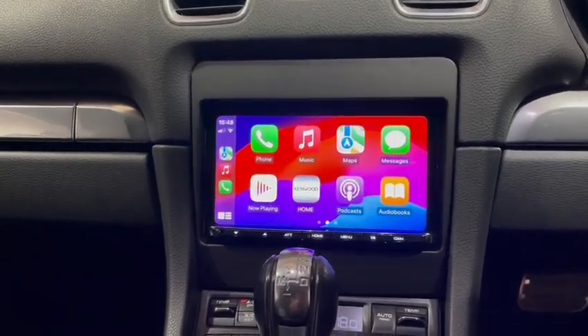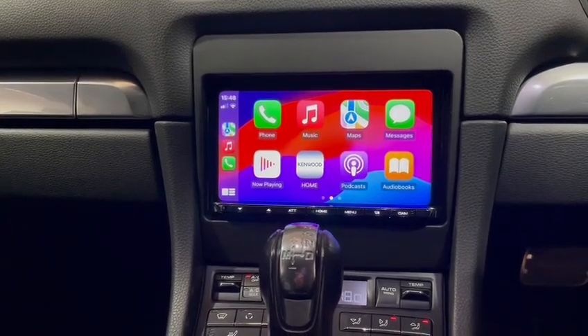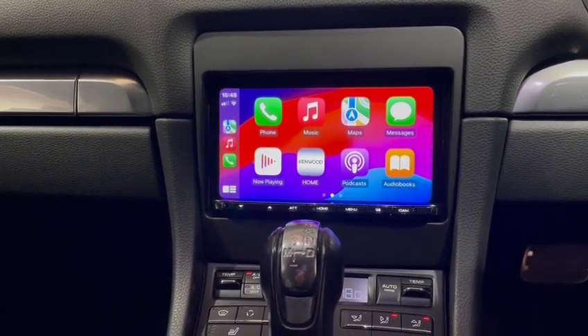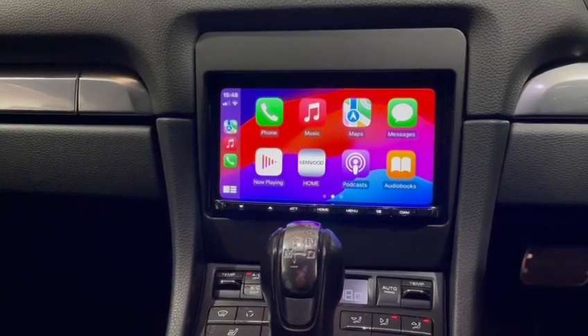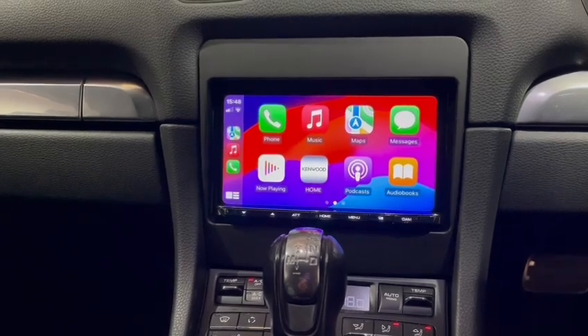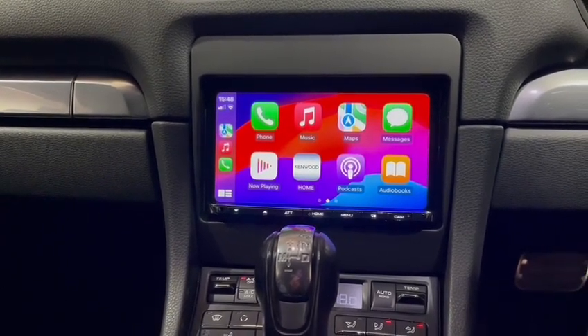That's why we always say come to a specialist. The AT21 has Apple CarPlay, Android Auto, Bluetooth, USB, video, and so forth. If you're interested in something like this, give us a ring — we're BnB Audio Concepts, based in Cardiff. Thank you very much for watching.